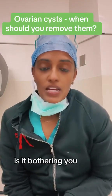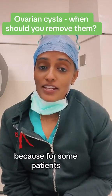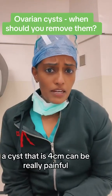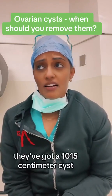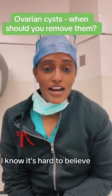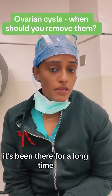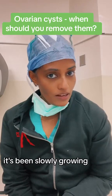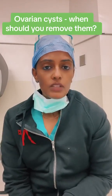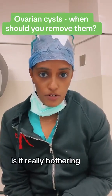Number one: is it bothering you? This is an interesting one because for some patients, a cyst that is 4 cm can be really painful, and for other patients, they've got a 10–15 cm cyst and they didn't even know they had one. It's been there for a long time, slowly growing, and they don't ever realize they have it.